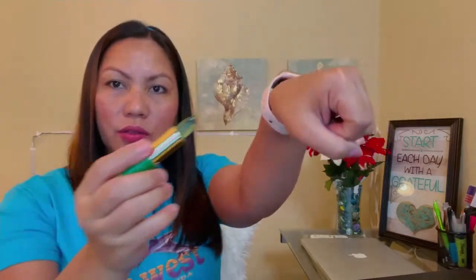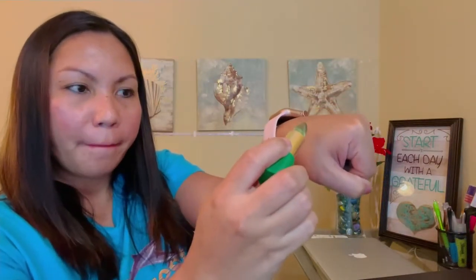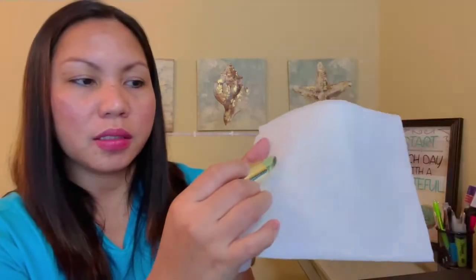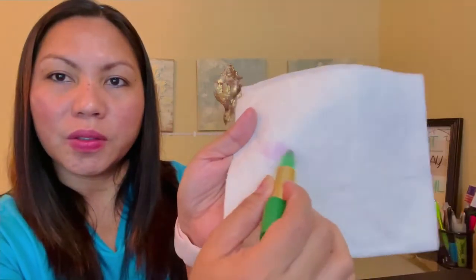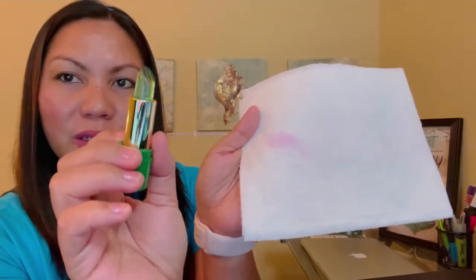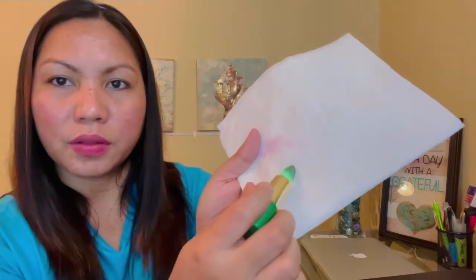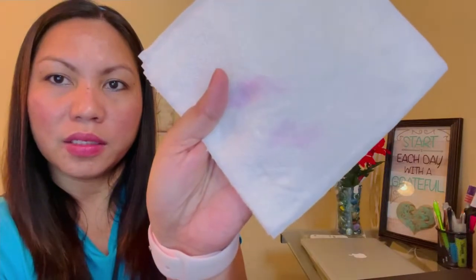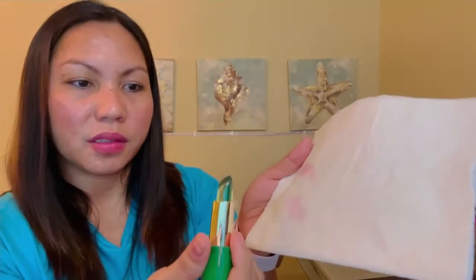Oh, it changed color, guys — it turned red! Let's try it here too to see if it really turns red. It has no taste, guys. You can see it's turning red — it's clear when you put it on but then it goes red, and the longer it stays on, the more red it gets. Wow!